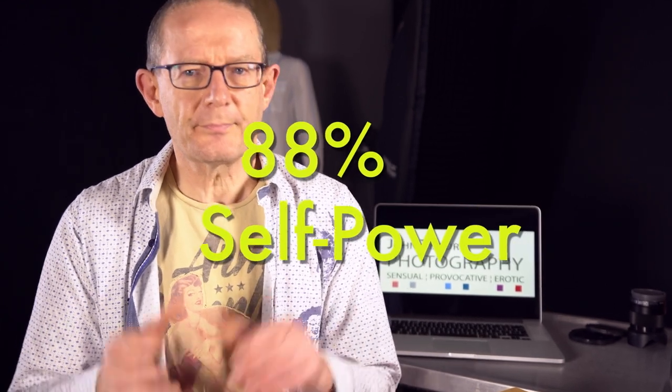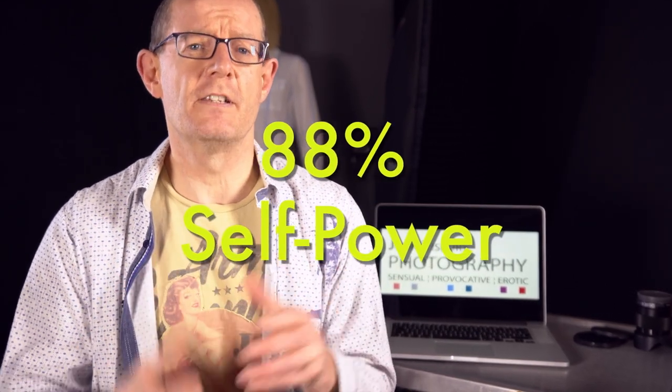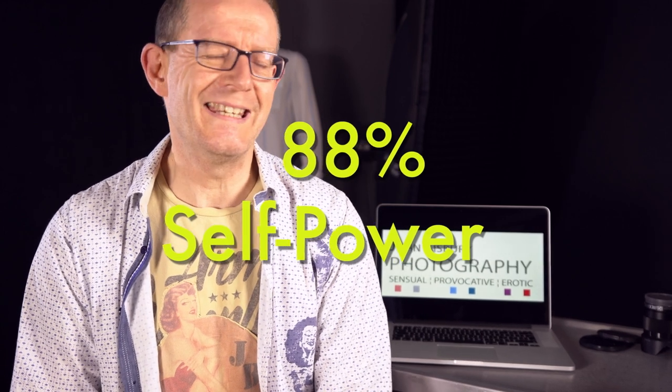To give you some top-line figures about why I made this video: for the last seven days we basically had a total self-power of 88%. That's basically us generating enough electricity for 88% of our needs over the last seven days.